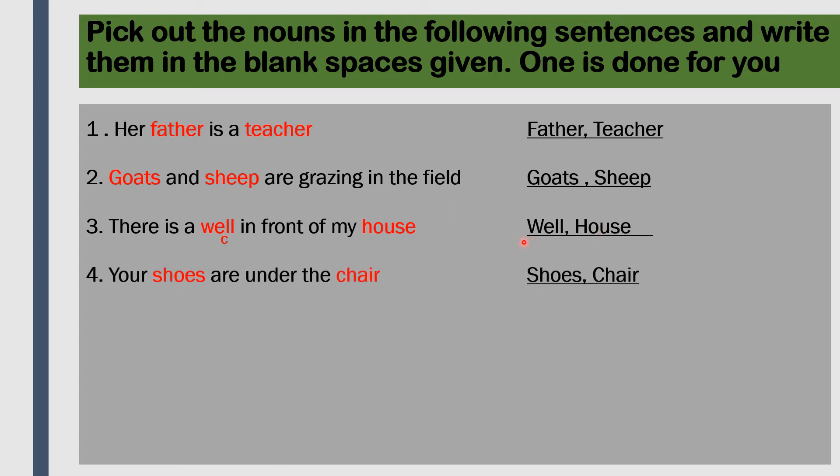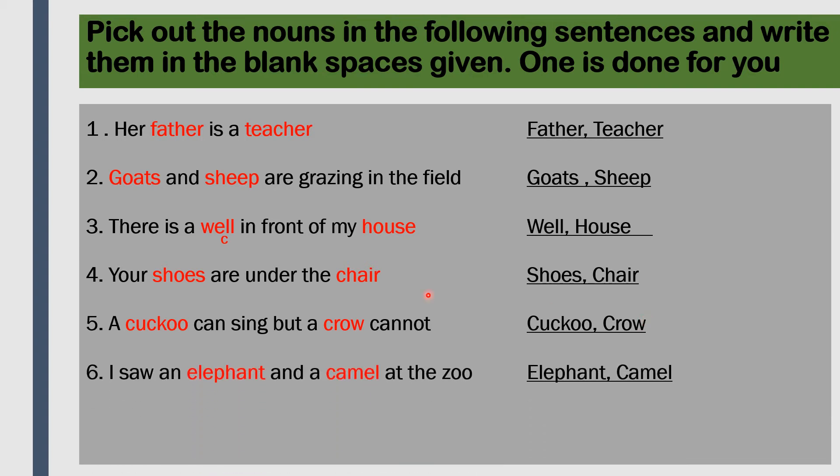'Your shoes are under the chair.' The nouns are shoes and chair. 'A cuckoo can sing but a crow cannot.' The nouns are cuckoo and crow - these both are birds, so they are names of birds and called nouns. 'I saw an elephant and a camel at the zoo.' Elephant and camel are names of animals, so they are also nouns.